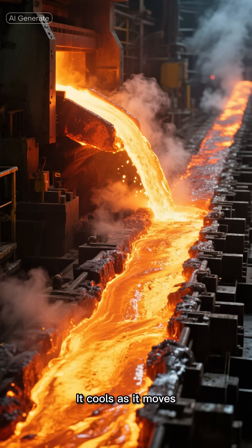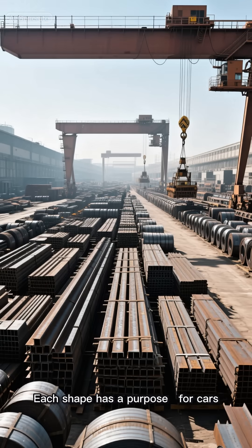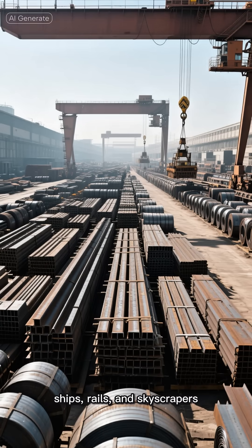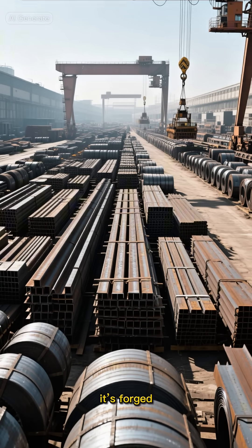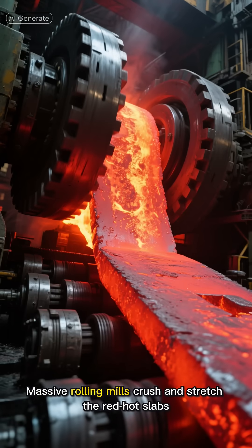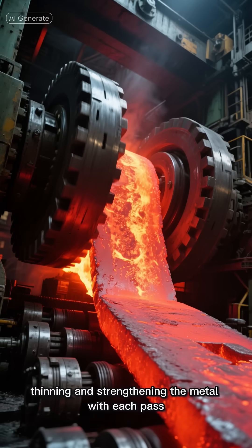It cools as it moves, becoming thick glowing slabs, long billets, and strong beams. Each shape has a purpose — for cars, ships, rails, and skyscrapers. But steel isn't just poured, it's forged. Massive rolling mills crush and stretch the red-hot slabs through rotating cylinders, thinning and strengthening the metal with each pass.